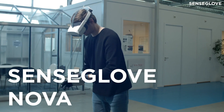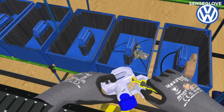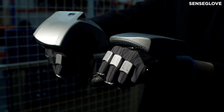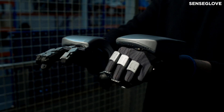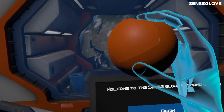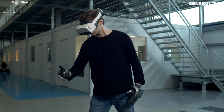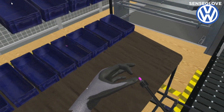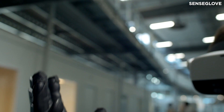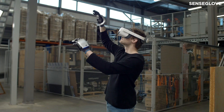Designed for use by companies for a variety of professional training purposes, such as the proper handling of hazardous material and the use of complex tools and machinery, the SenseGlove Nova allows users to interact with digital objects in a virtual world just as they would in real life. They can feel the softness of a virtual pillow or the grip on the handle of a virtual tool, resulting in a new level of immersion impossible to replicate using conventional motion controllers and basic haptic vibrations. Mechanical wires attached to magnetic friction brakes offer 20N of force across each finger.